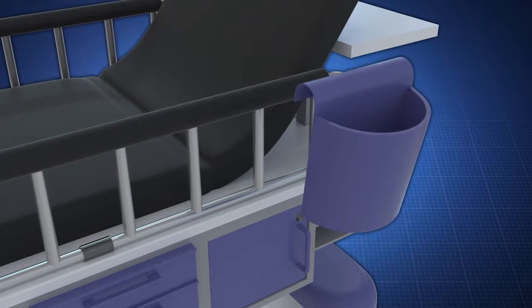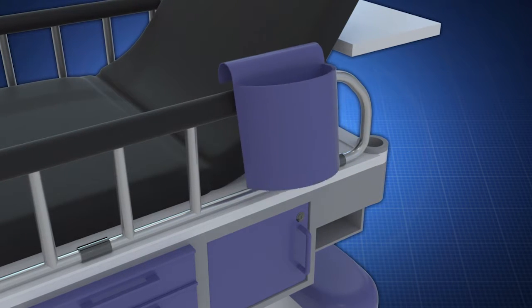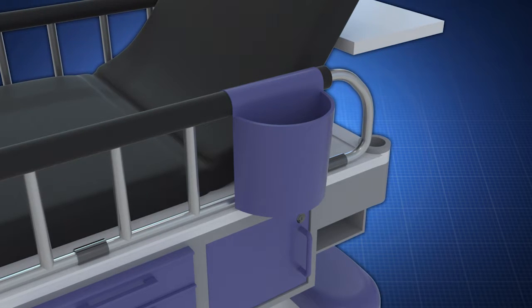Removable trash receptacles not only hold waste, but also sharp or biohazardous materials to help keep a patient area clean and safe.